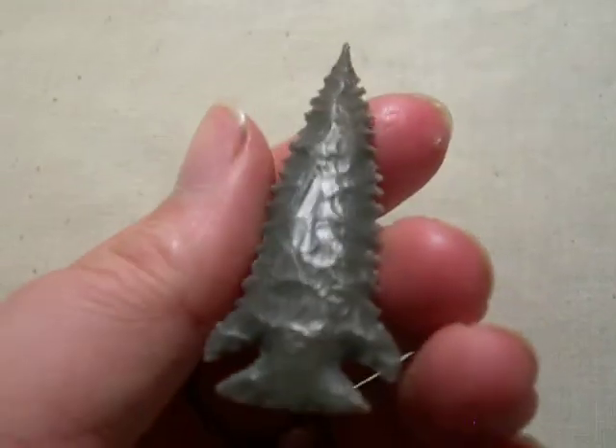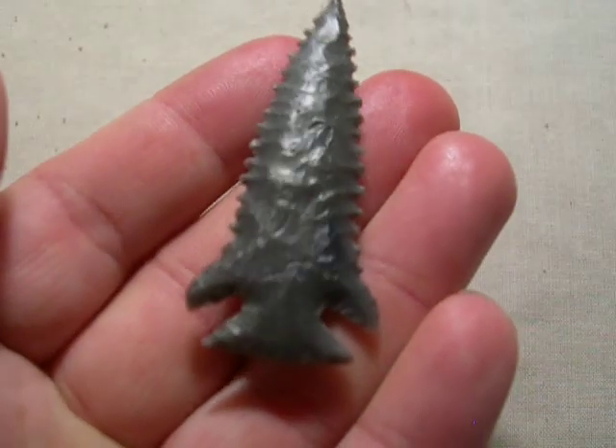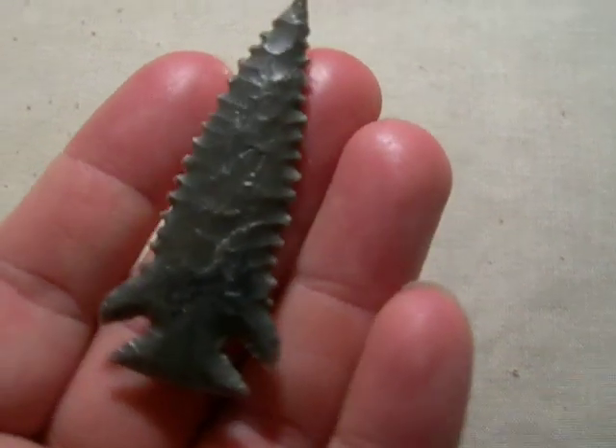Really nice and glossy. Got some nice notches, the serrations are really cool. Just an awesome, awesome point.